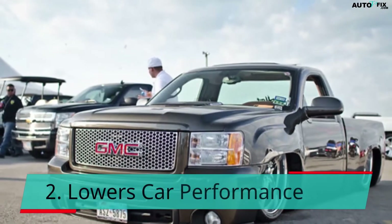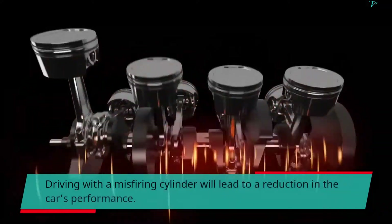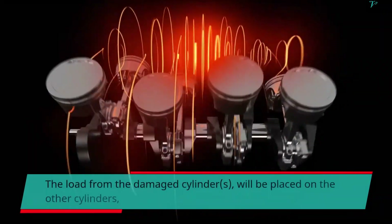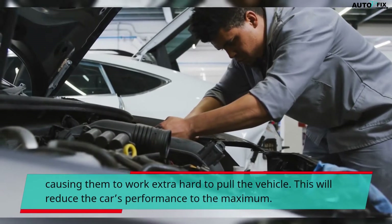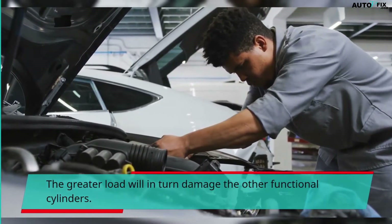Second, it lowers car performance. Driving with a misfiring cylinder will lead to a reduction in the car's performance. The load from the damaged cylinders will be placed on the other cylinders, causing them to work extra hard to pull the vehicle. This will reduce the car's performance to the maximum, and the greater load will in turn damage the other functional cylinders.